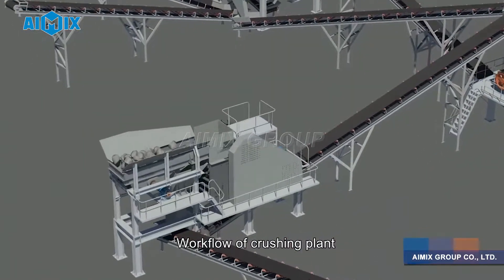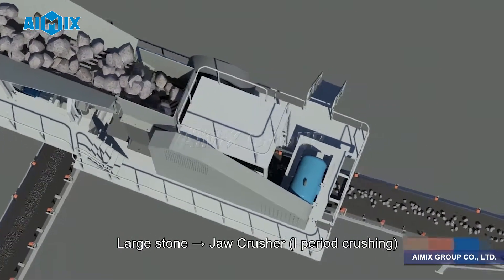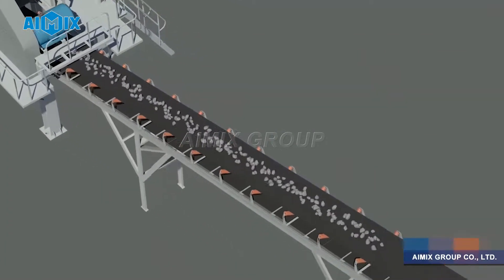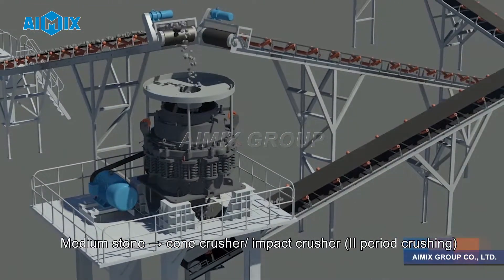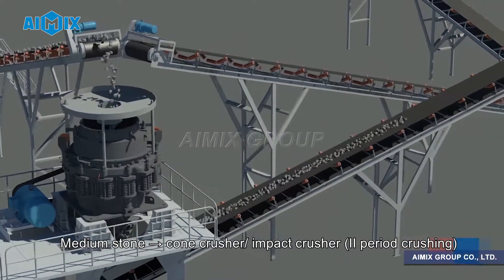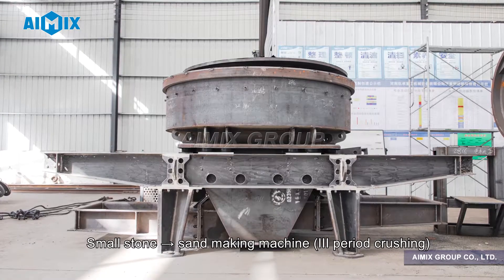Workflow of crushing plant: Large stone — jaw crusher, 1st-period crushing. Medium stone — cone crusher or impact crusher, 2nd-period crushing. Small stone — sand making machine, 3rd-period crushing.